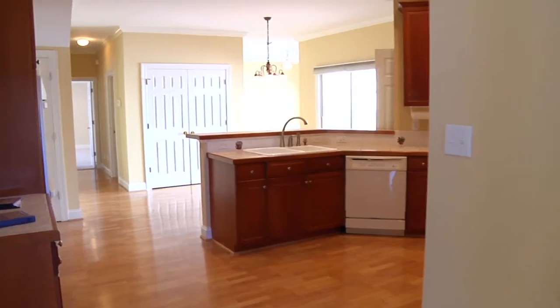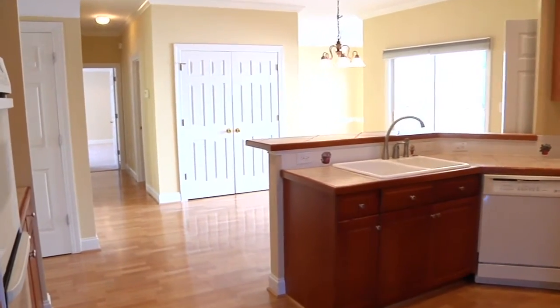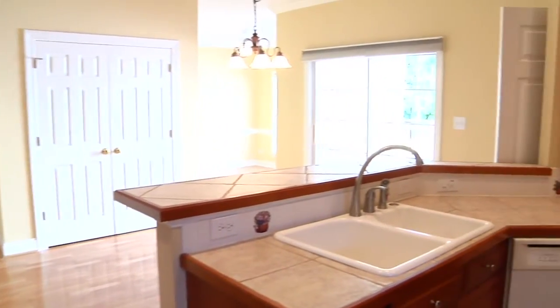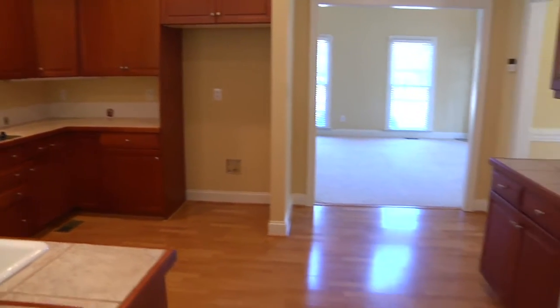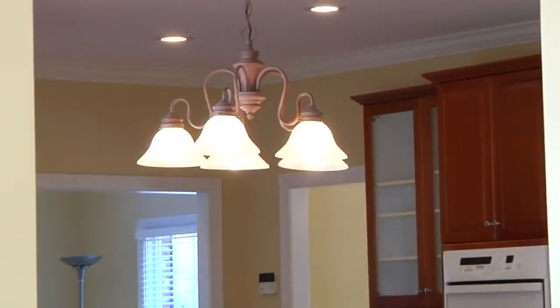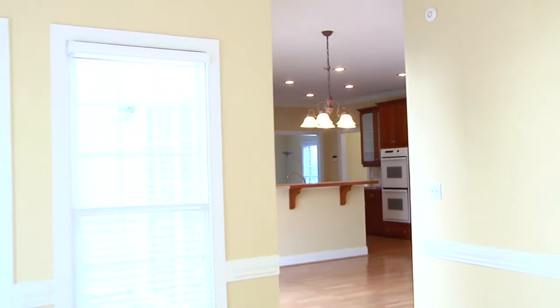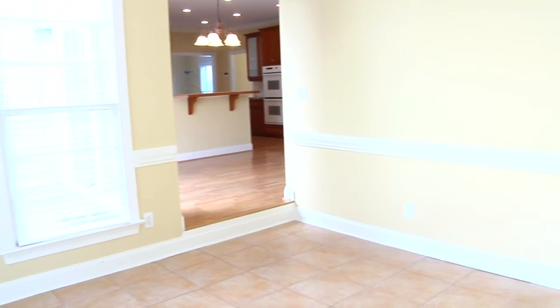The eat-in kitchen is more than spacious and features ceramic tile countertops, a large double sink, smooth surface range, and plenty of storage space. Past the entrance to the deck is the sunroom, with ceramic tile flooring and an abundance of light.